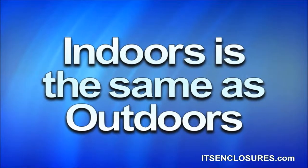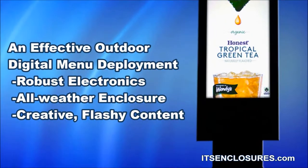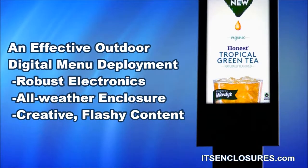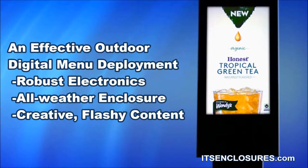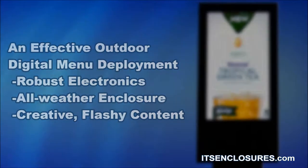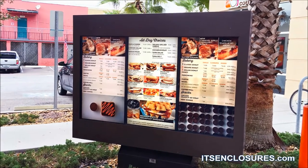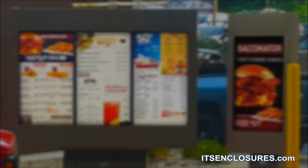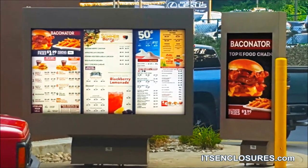Deploying digital menus indoors is the same as outdoors. An effective outdoor digital menu deployment requires robust electronics, an all-weather enclosure, and creative flashy content. Considerations for cabling, power sources, and the existing footer size are important to review. Before any decisions are made, a site survey should also be completed.